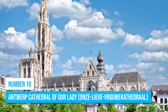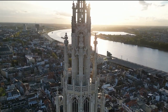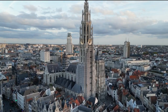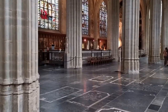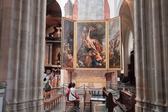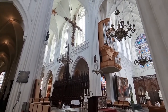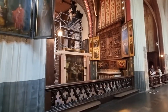Number 10: Antwerp Cathedral of Our Lady. Welcome to the Antwerp Cathedral of Our Lady, a masterpiece of Gothic architecture and a symbol of religious significance in the city. Start by admiring the awe-inspiring grandeur and intricate details that adorn this historical gem — a testament to the skill and dedication of its builders since its inception in 1352. Delve into the cathedral's rich history and immerse yourself in the ambience of the spirituality that still envelops the space today.